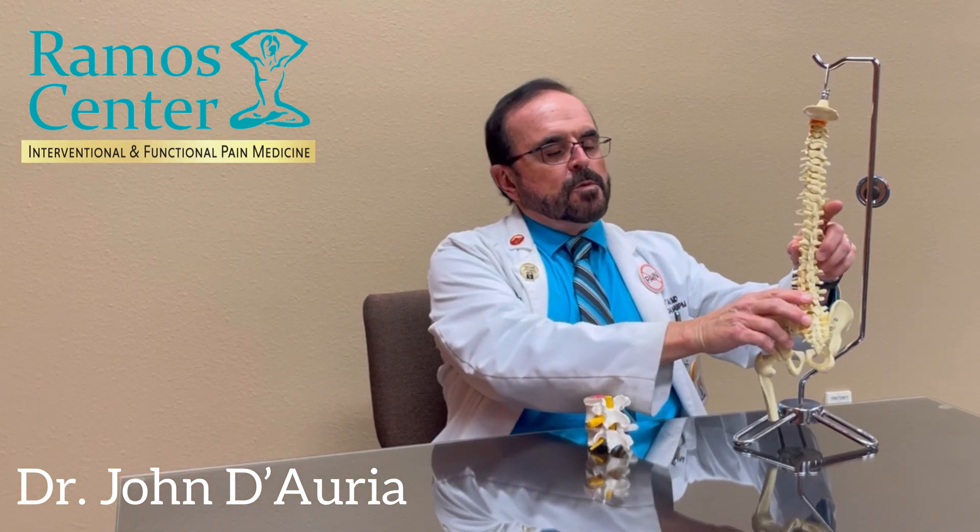For spinal stenosis, one should avoid prolonged walking, standing, and lumbar spine extension activities, which will narrow an already narrowed spinal canal and increase inflammation in the canal before the maximum anti-inflammatory effect of the epidural steroid injection can take effect.